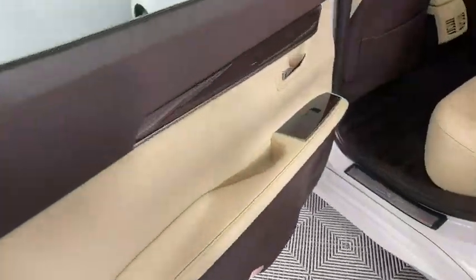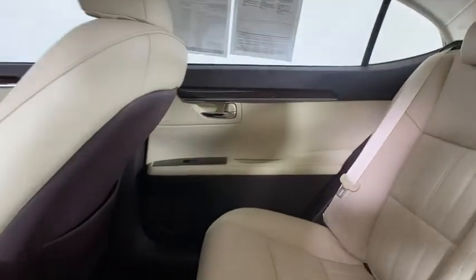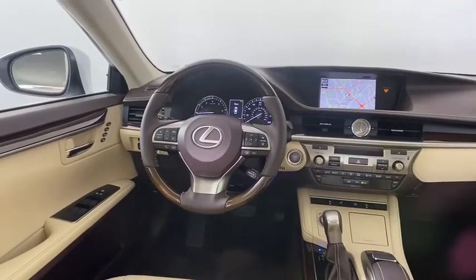Anti-lock braking system, Bluetooth, leather-wrapped steering wheel, adjustable steering wheel, power steering, cruise control, floor mats, and auto-dimming rear-view mirror.